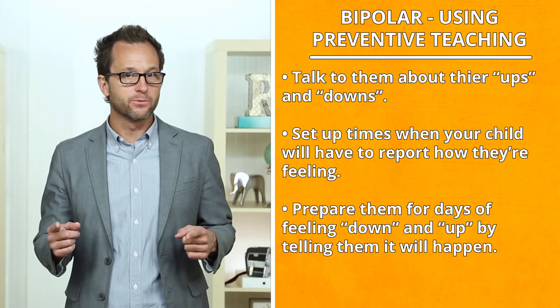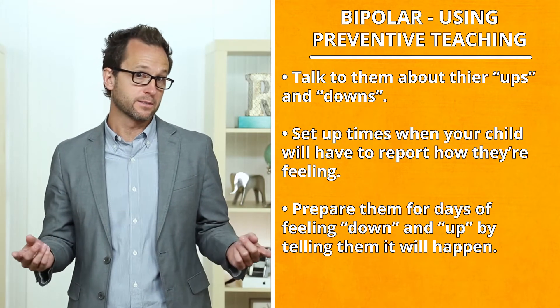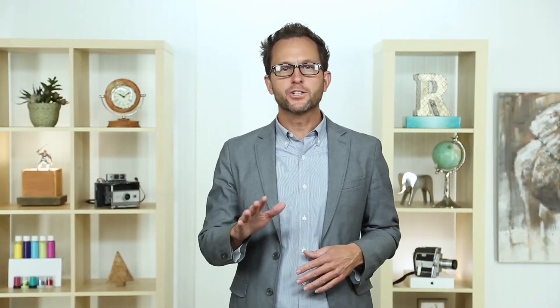You can also prepare them for what they should do when these things happen. There are additional tips, ideas, games, and activities associated with these concepts on the Smarter Parenting website. Visit the page and subscribe.